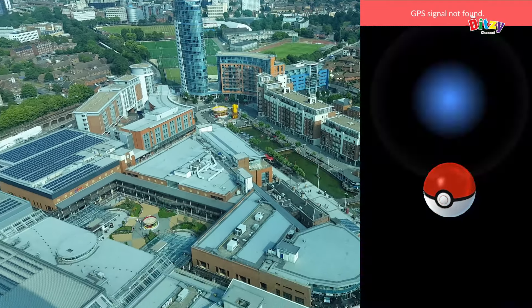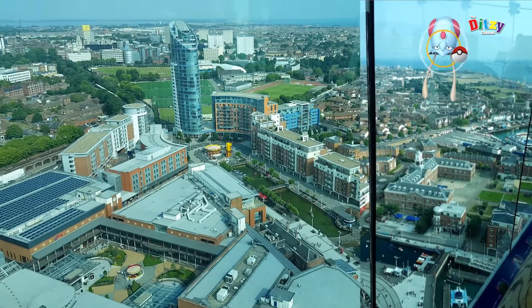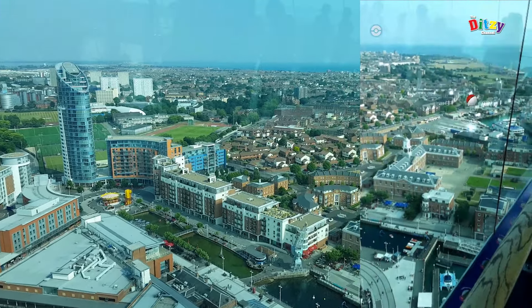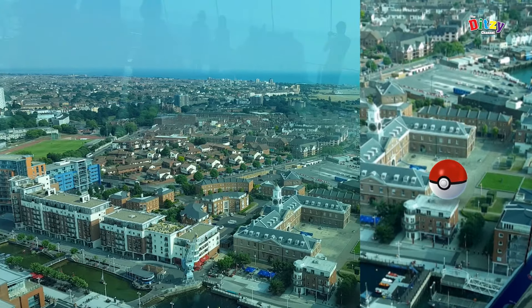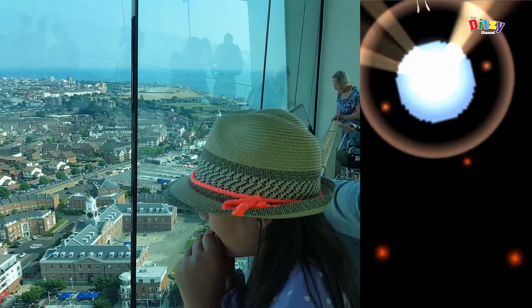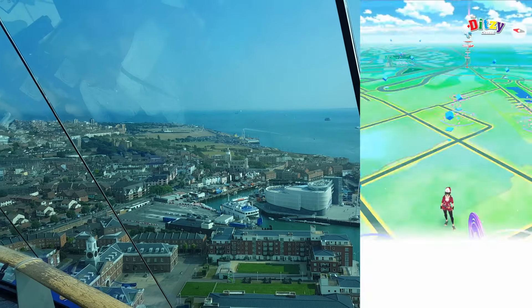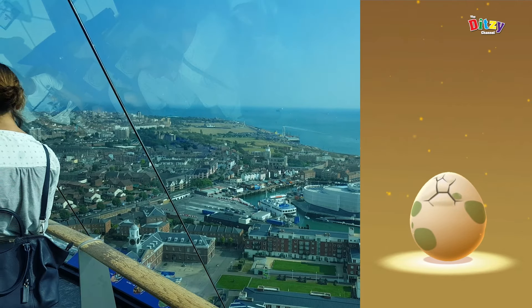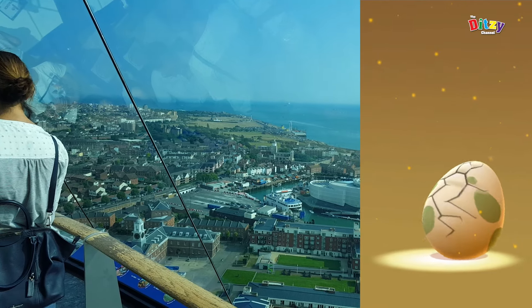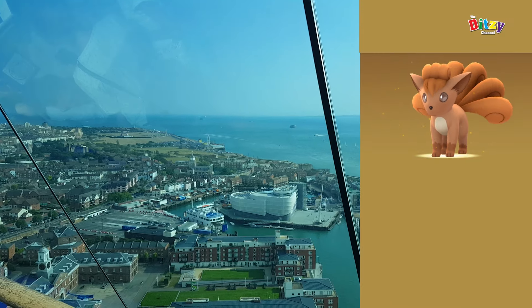Down there is Gunwharf Quays. There were tentacools and seals and all kinds of usual water Pokémon you'd expect in the area. Most of them seemed to be trying to escape from me — as you can see, that one broke free. It was quite tricky. But we did actually catch a lot more — 67 in total for the whole day. And that's my first ever Vulpix there, so that was awesome.